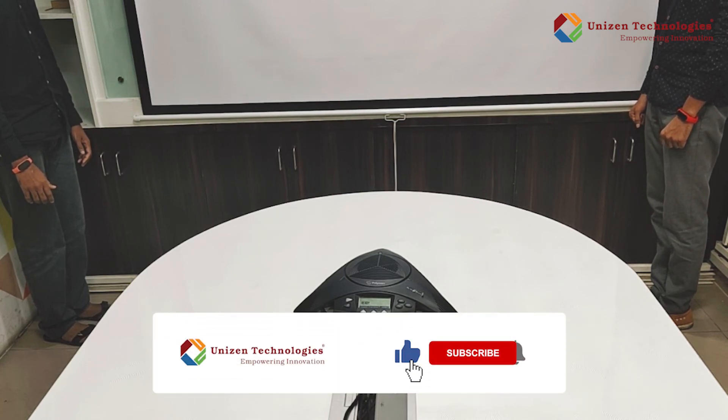So that's it about the video guys. Thanks for watching. Please hit the like button and also subscribe for more of our technological videos. Thank you.